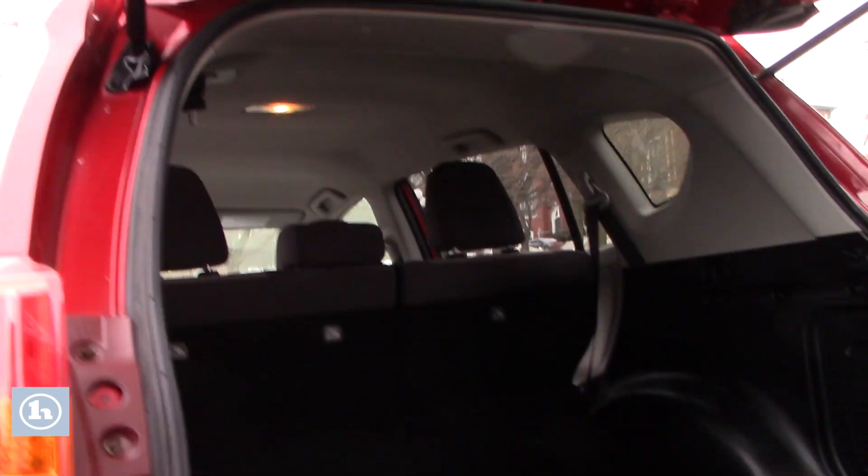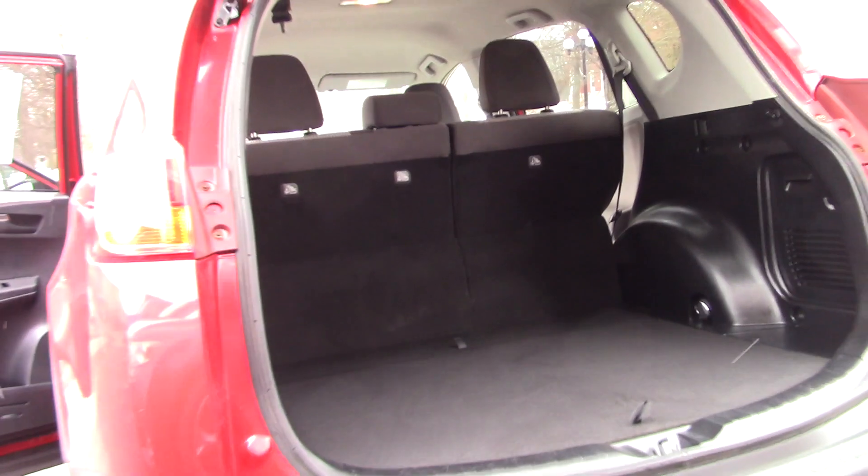We walk around the back. Plenty of cargo space.